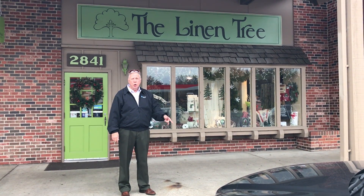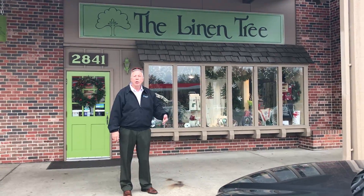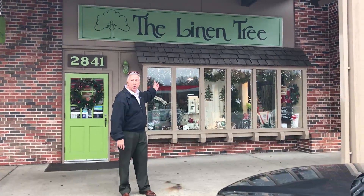We're at Brookwood Shopping Center, 29th and Oakley. It's Small Business Saturday. We're at the Linen Tree — let's go inside.